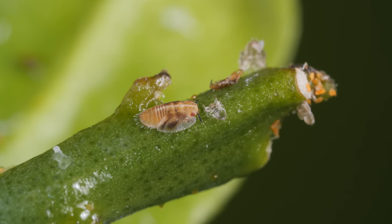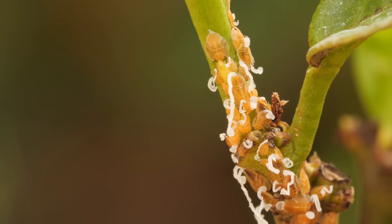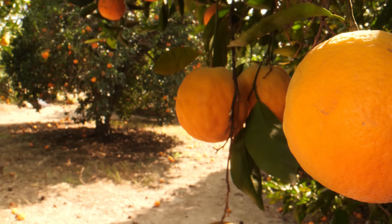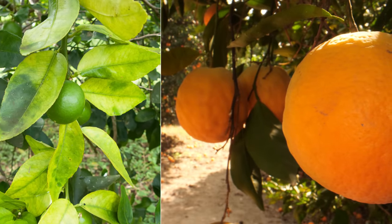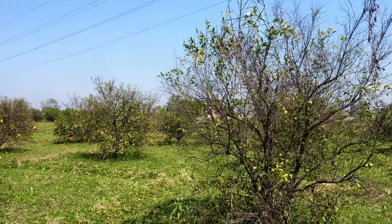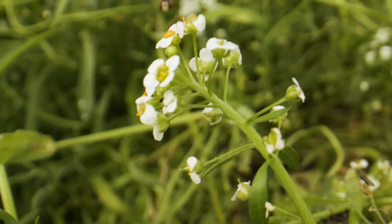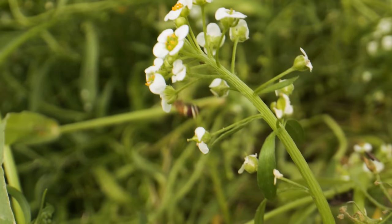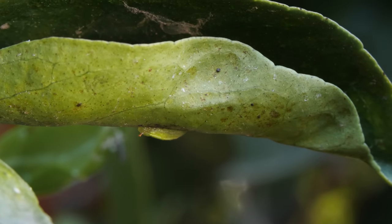Orange growers despise Asian citrus psyllids, which spread a destructive bacterium. Instead of juicy beauties, trees suffering from citrus greening make green, bitter fruit, and eventually die. So scientist Nick Ervin at the University of California Riverside has planted alyssum in orange groves to attract oblique streak tails. Their maggots hunt for psyllids on the orange trees.